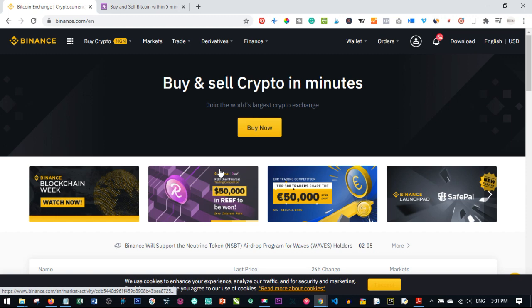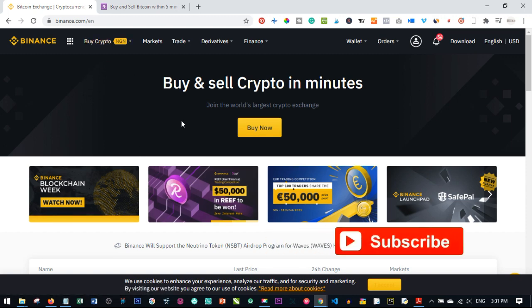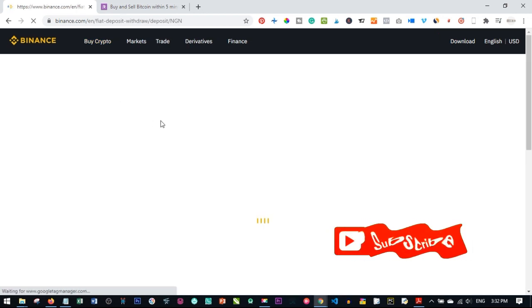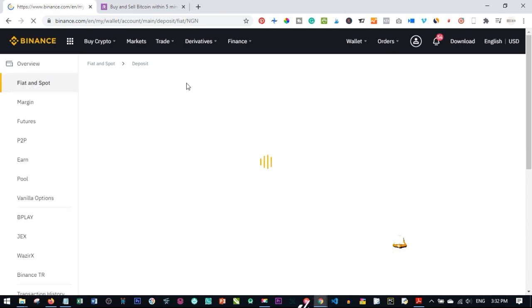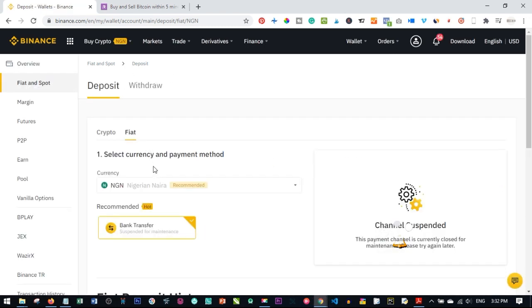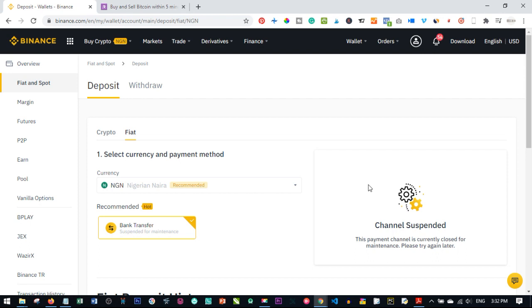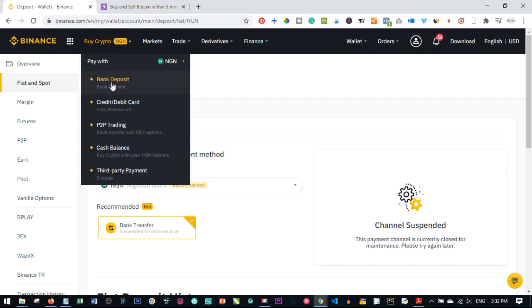Starting with Binance, there are two or three ways you can buy Bitcoin here in Nigeria. Normally the bank deposit option is available — you'd enter the amount and click bank transfer. But as you can see, that option has been suspended due to the CBN ban. So bank deposit is no longer available on Binance.